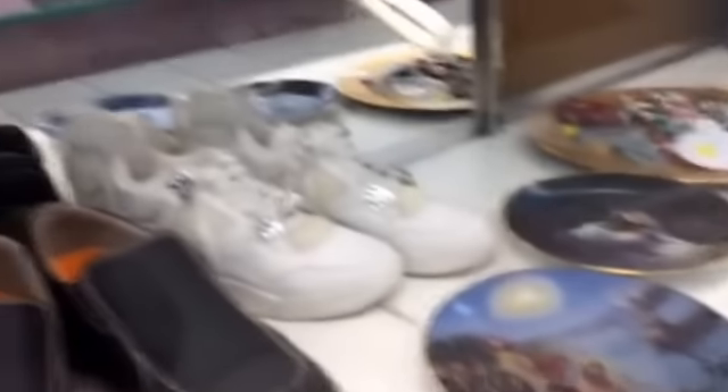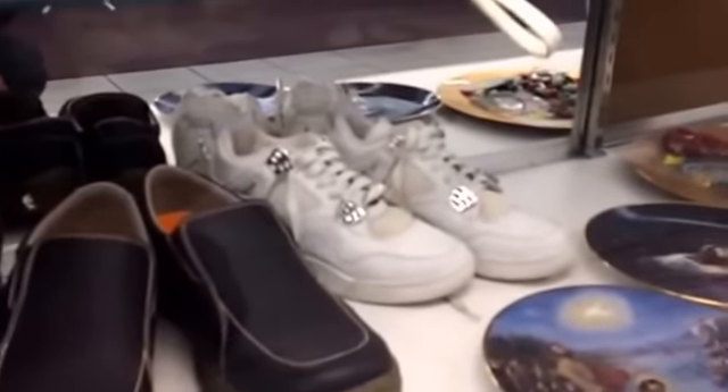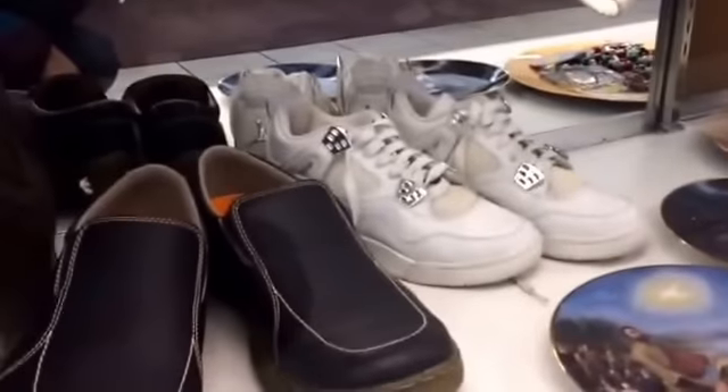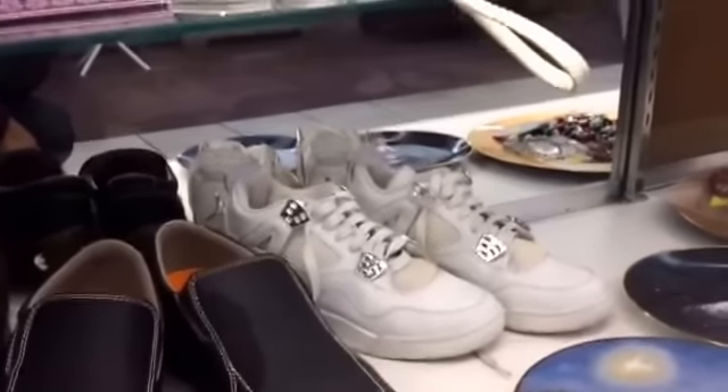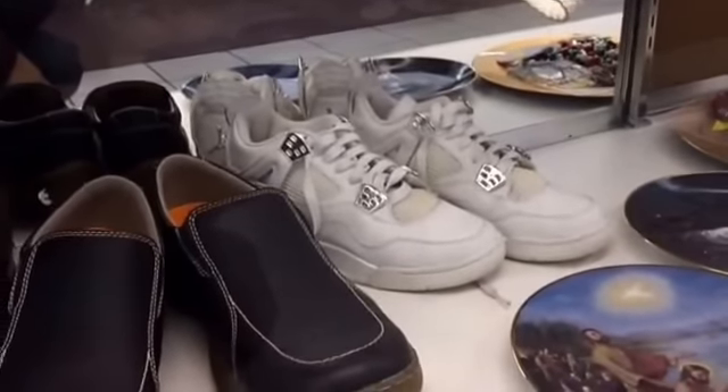Walking in here I found this pair of Pure Money 4s sitting in the display case. I'm about to ask the lady how much she wants for them — sitting at Salvation Army. Hopefully she wants like $10, but I bet they're going to ask rape. Let's see what she says.